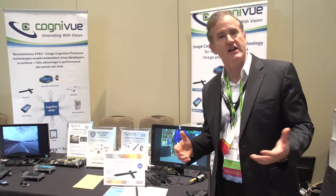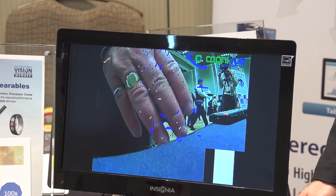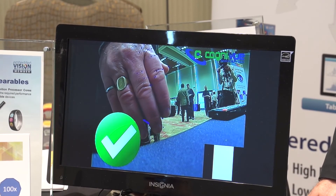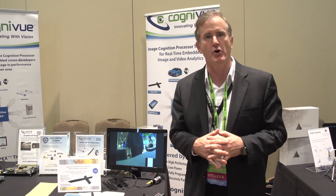Also on the consumer front, our processor technology and chips can do some interesting gesture-type control applications. Here we're showing a simple hand wave gesture to open up the hatch of a car, for instance, or perhaps some other consumer product that turns on through that trigger mode.